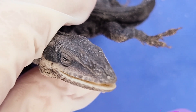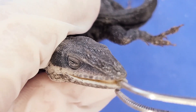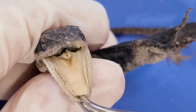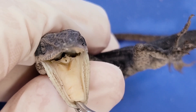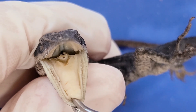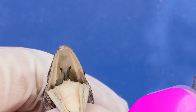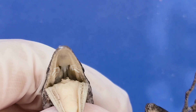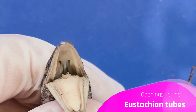Speaking of the mouth, here it is. When I open it up, you can see numerous small, sharp, and pointed teeth along the edges that allow these lizards to efficiently grab their prey. In the middle, this muscular structure is the tongue. And when you look at the upper side of the mouth, these two triangular holes at the top are openings to the eustachian tubes, which lead into the inner ear.